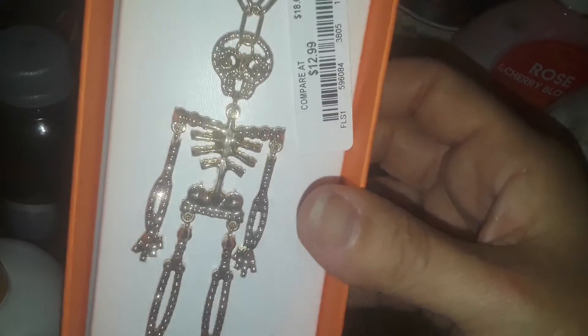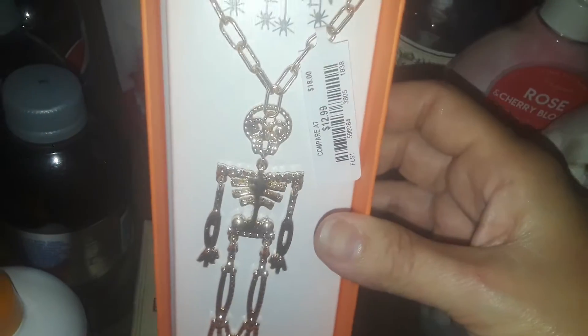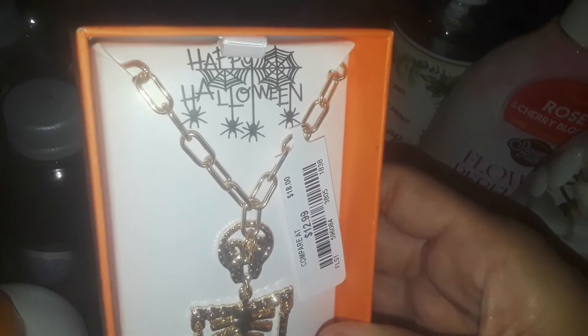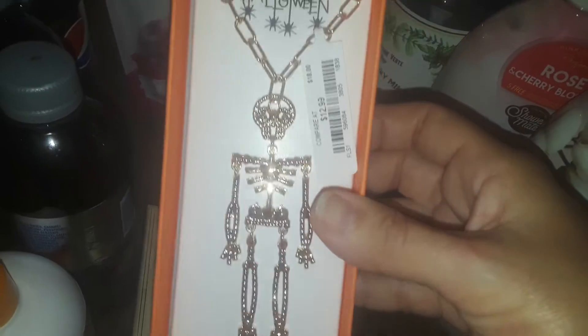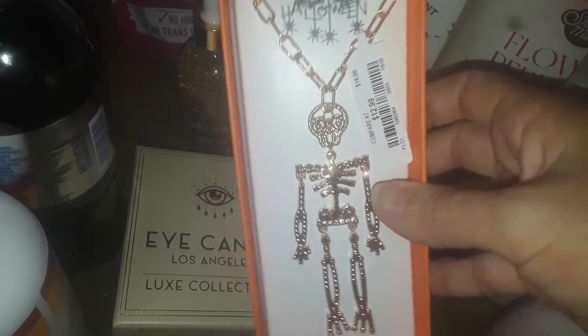And then I got this for $12.99 — it's gold, blinged out. It's a real big hanging skeleton off a gold chain, and it was $12.99 too, so I picked that up. Super nice. They have a lot of cute, nice Halloween jewelry.